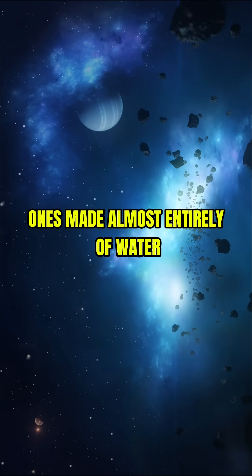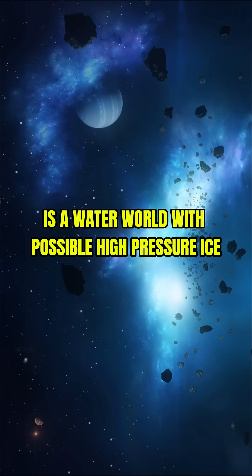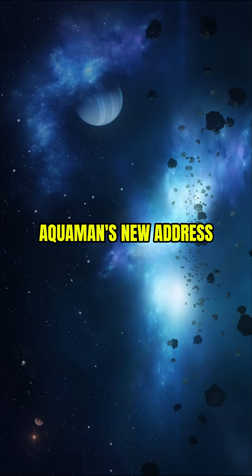6. One is made almost entirely of water. GJ-1214b is a water world with possible high-pressure ice or even a steamy atmosphere. Aquaman's new address?